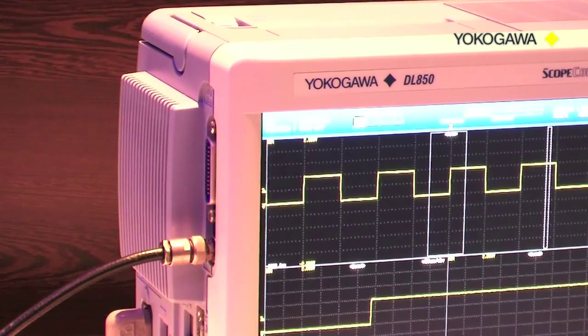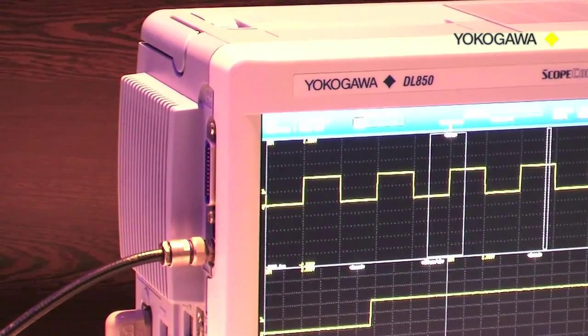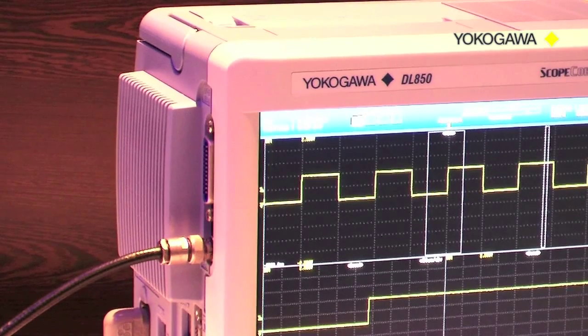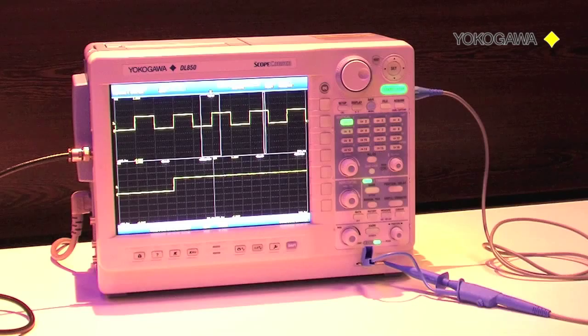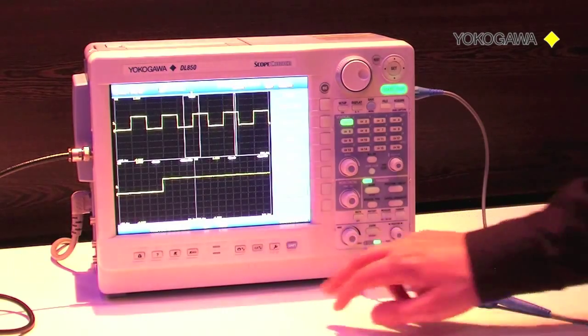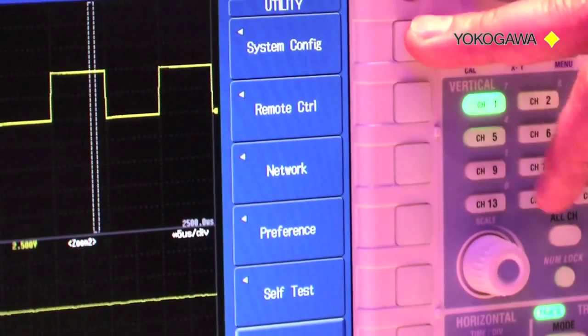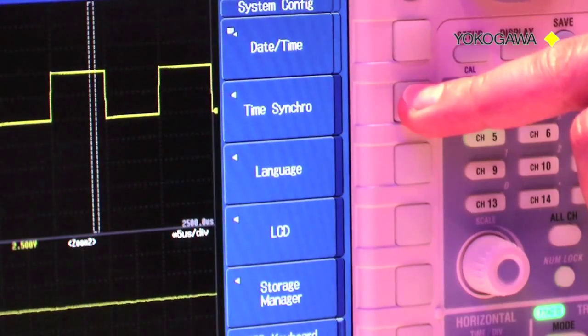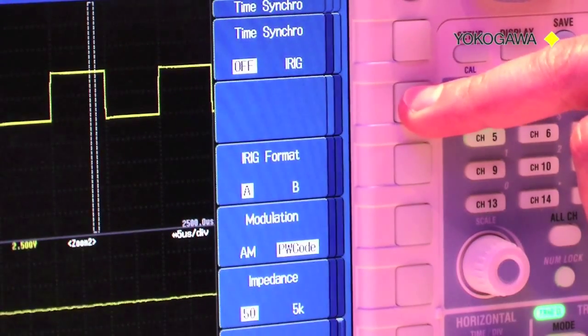When the hardware connection to the IRIG input is in place and the GPS clock is locked to the satellite, one can set up the time synchronization on the DL850 scopecorder. Setting up the instrument is quite easy. You press the utility button, go to system configuration, and finally select time synchronization. Next the menu unfolds where you can set up the IRIG settings.